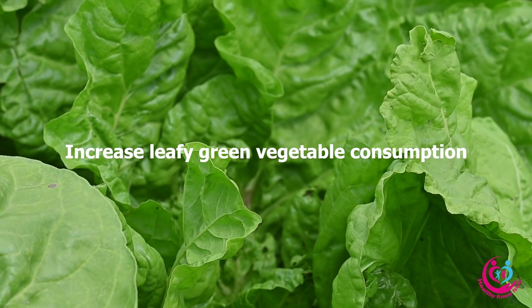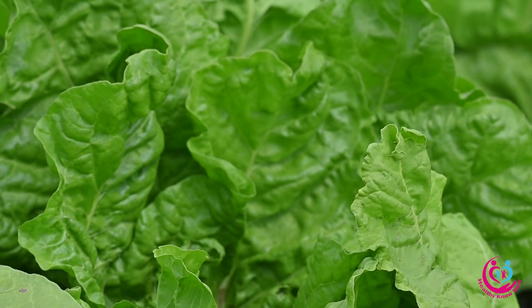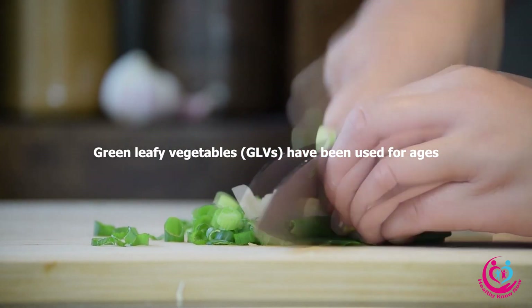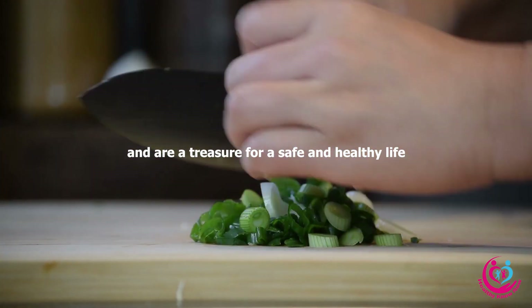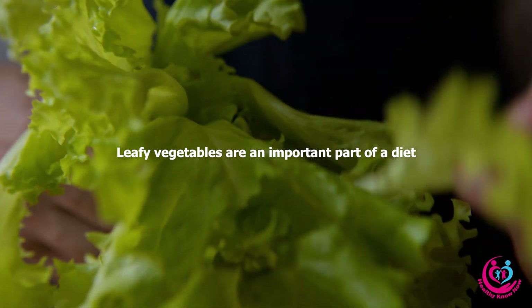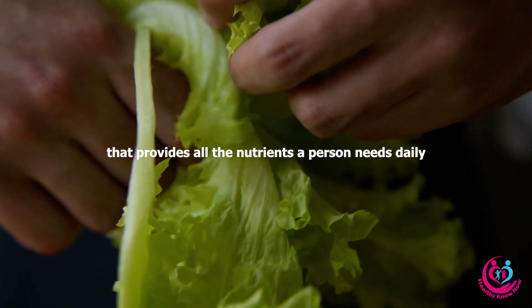Increase leafy green vegetable consumption: Green leafy vegetables (GLVs) have been used for ages and are a treasure for a safe and healthy life. Leafy vegetables are an important part of a diet that provides all the nutrients a person needs daily.